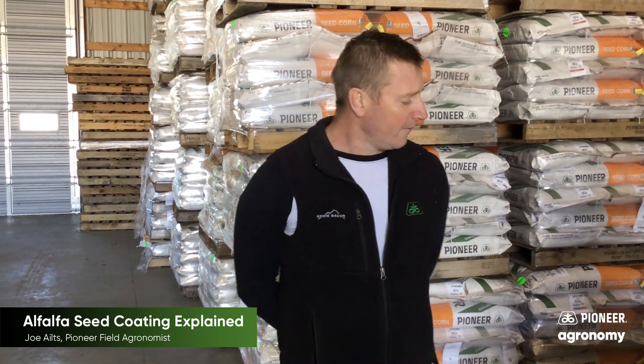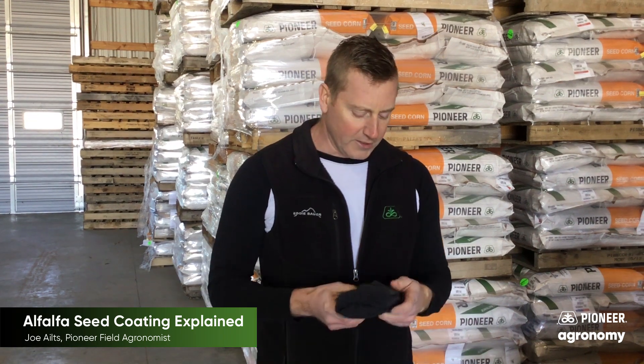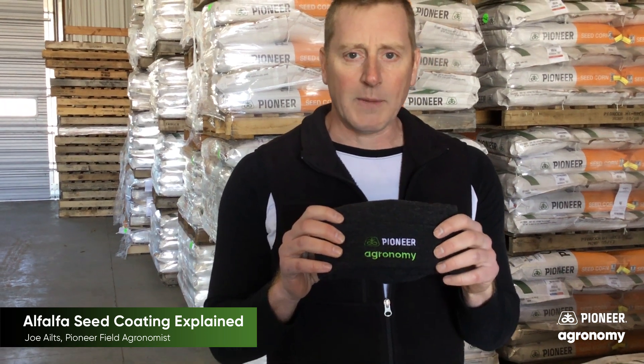Western Wisconsin field agronomist Joe Eilts here today, and we're going to talk about alfalfa seed coat considerations. Before we get there, I want to bring to your attention that our folks down at Pioneer Central did a great job rebranding the Pioneer agronomy brand.